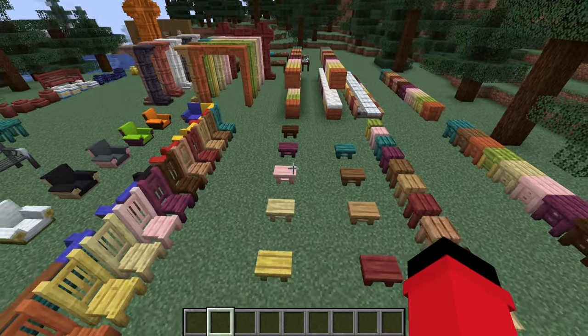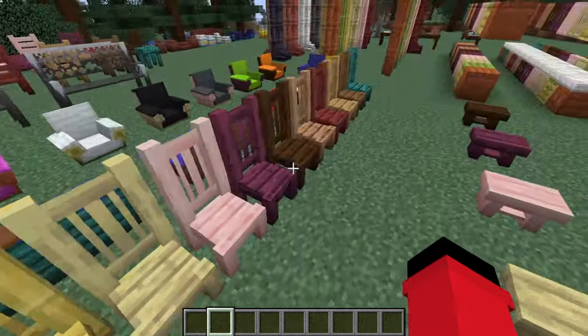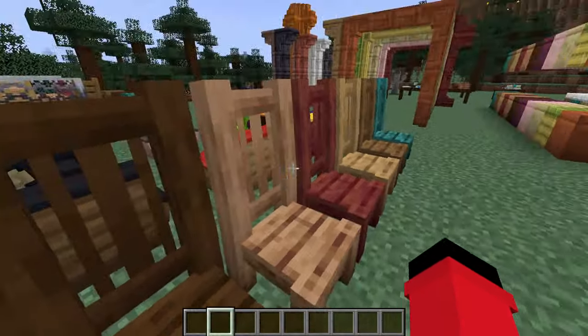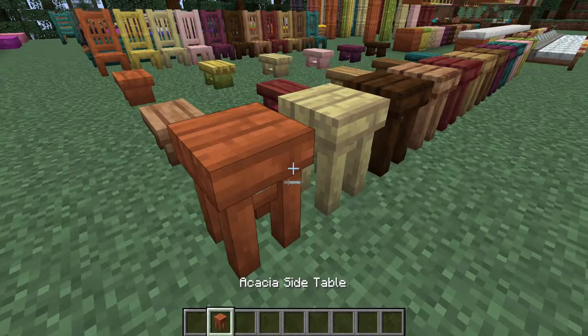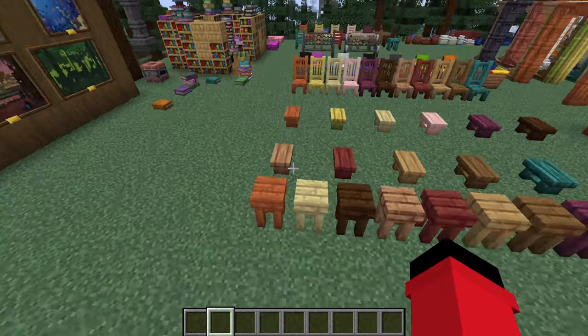You had the option to just put little L's, but instead you took the L, and everyone has to suffer because of it. That is a long time spent talking about virtual furniture.